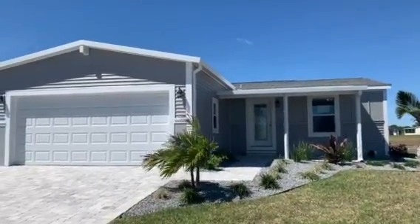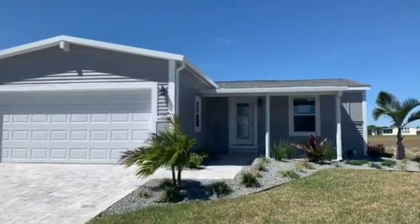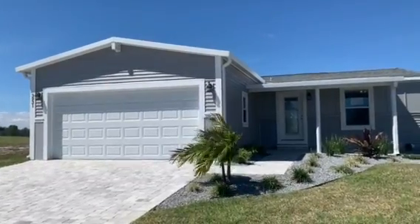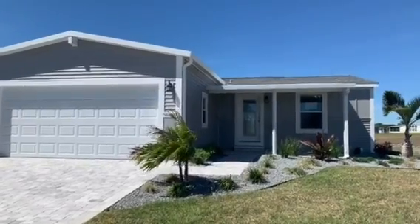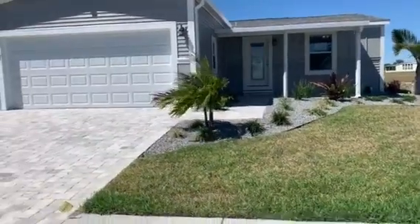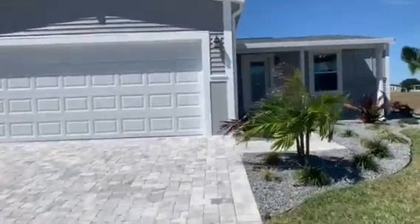Hi, this is Wendy with Riverside Club Golf and Marina Community located in Ruskin, Florida. This home we have currently for sale, brand new, located at 3931 Manatee Club Drive. This home comes with a full landscaping package and a four-zone irrigation system, located on the 13th tee of the 18-hole golf course.